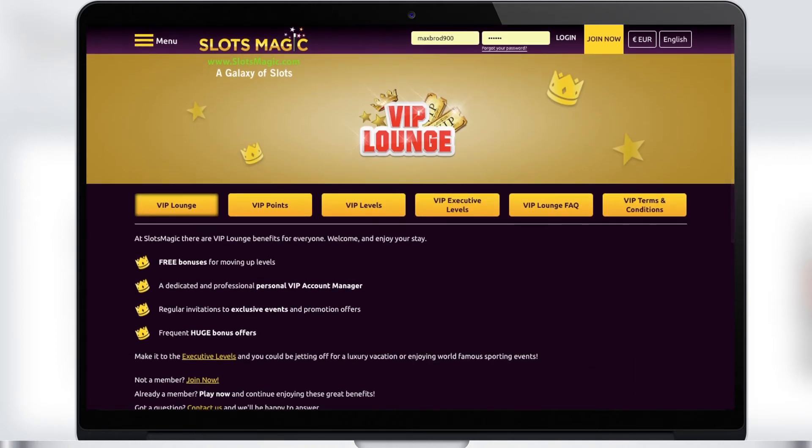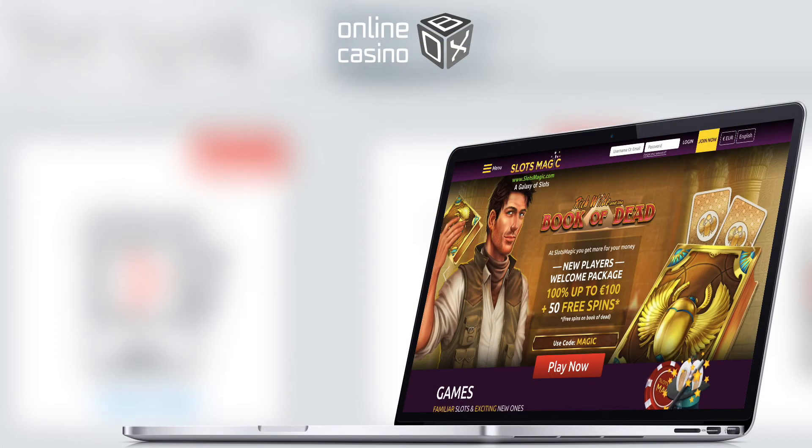After joining the VIP club, you can receive huge bonus offers, free bonuses, a personal VIP account manager, and invitations to exclusive events. That was a review of the Slots Magic Casino — an excellent casino with a large selection of slots, good bonuses, and promotions. Online Casino Box was in touch; we wish you big winnings and great luck.